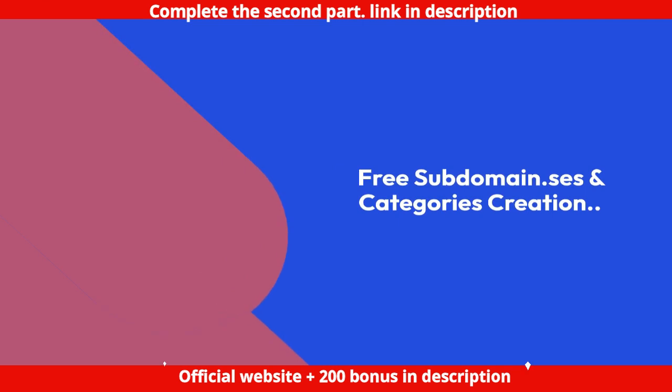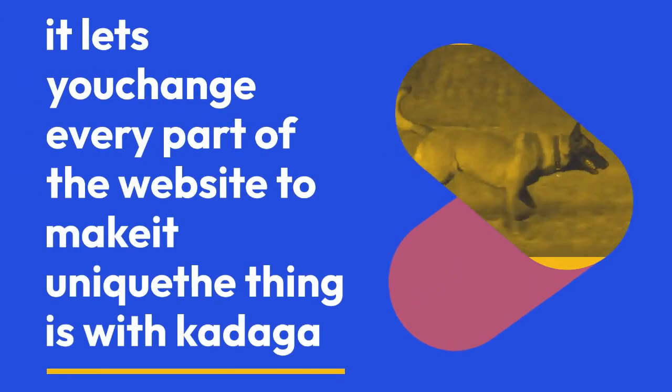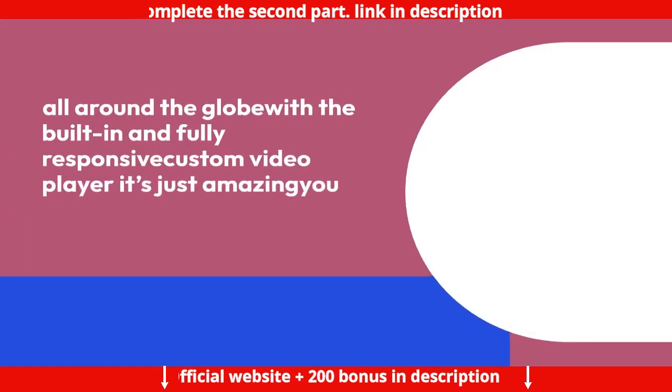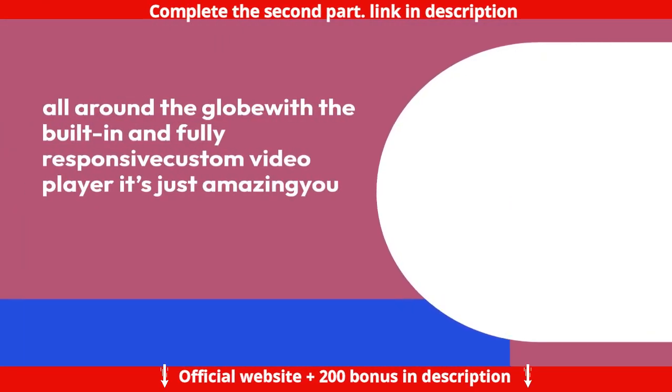You get a free subdomain, category and subcategory creation, unlimited instructors, and custom domain connection. It lets you change every part of the website to make it unique. With Kidaga LMS, you don't need to buy web hosting or video hosting to get your e-learning platform up and running. You get unlimited fast cloud SSD storage to host your videos for fast delivery all around the globe, with the built-in and fully responsive custom video player.